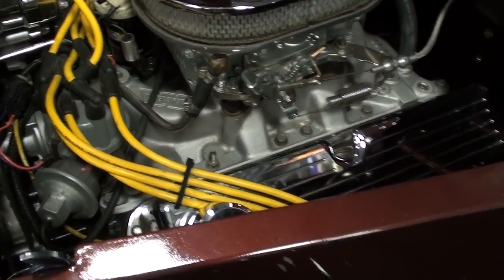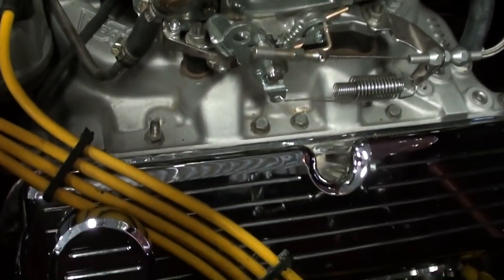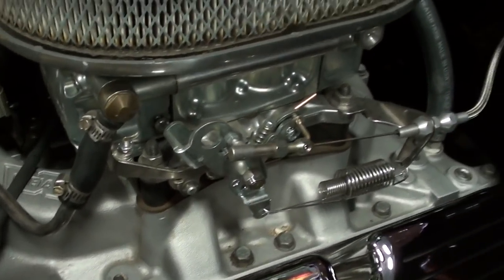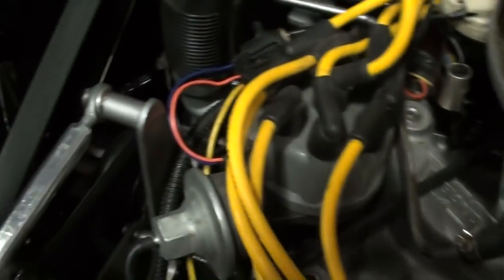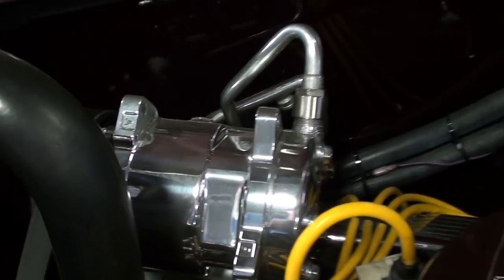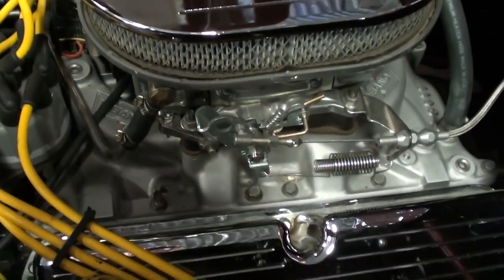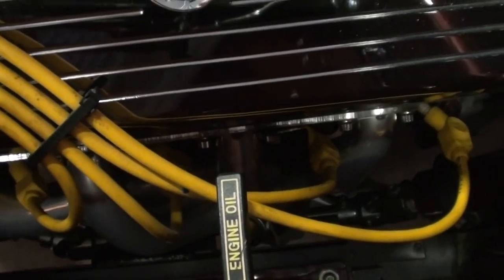Under the hood it's powered by a 302 Ford, nicely detailed, with an aluminum intake and a four-barrel Demon carb. They've added a nice flex fan to keep everything cool, and it is air-conditioned — got a nice polished compressor. It also has a set of coated headers and aftermarket wires — very impressive.